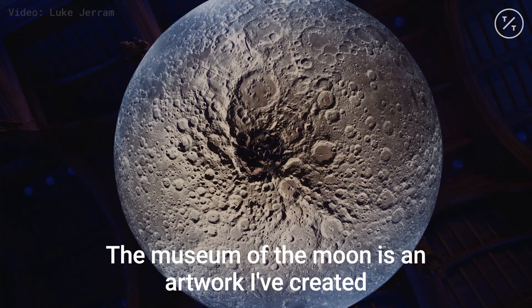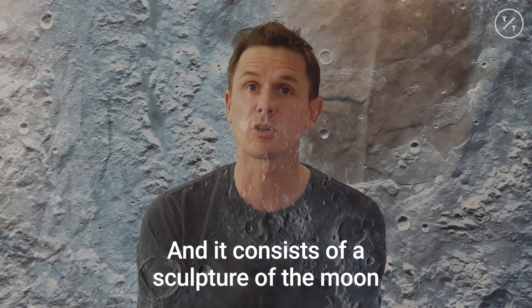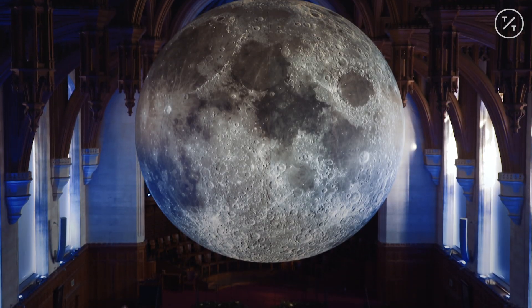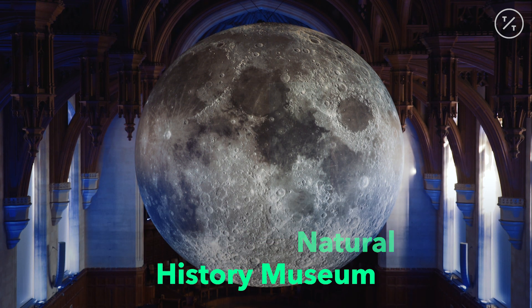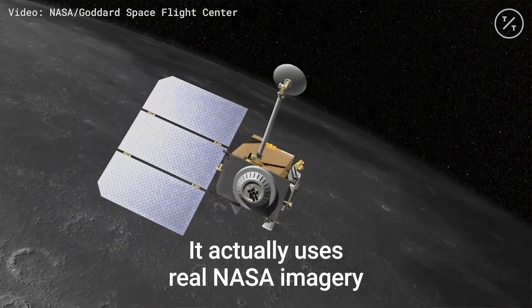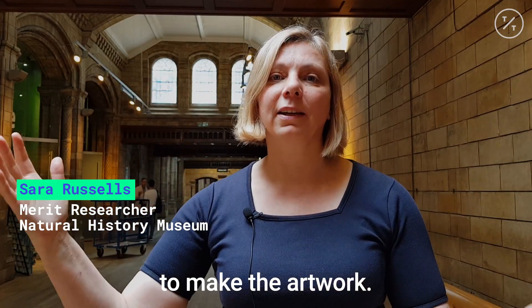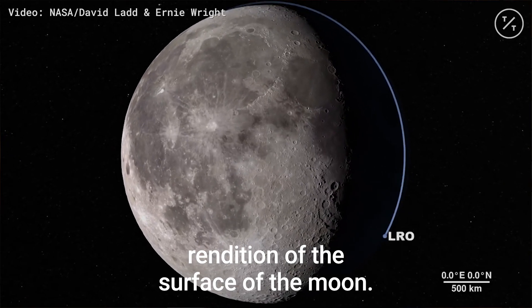The Museum of the Moon is an artwork I've created, and it consists of a sculpture of the Moon which is half a million times smaller than the real thing. It actually uses real NASA imagery from a mission called Lunar Reconnaissance Orbiter to make the artwork, so it's an absolutely accurate rendition of the surface of the Moon.